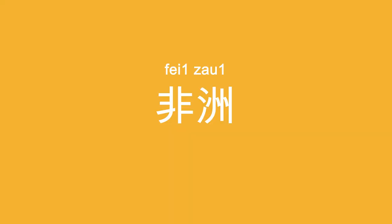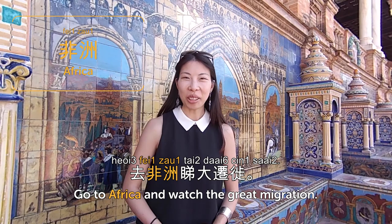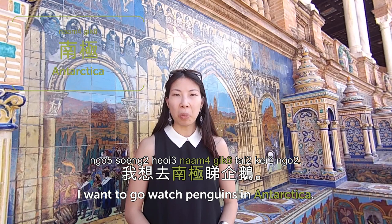非洲 is Africa. 去非洲睇大遷徙 — go to Africa and watch the Great Migration. 澳洲 is Australia. 我喜歡去澳洲食海鮮 — I like to eat seafood in Australia. 北美洲 is North America — 北 is north and 美洲 is America. 加拿大喺北美洲 — Canada is in North America. 南美洲 is South America. 巴西喺南美洲 — Brazil is in South America, and Argentina is also in South America. 南極 is Antarctica. 我想去南極睇企鵝 — I want to go watch penguins in Antarctica.